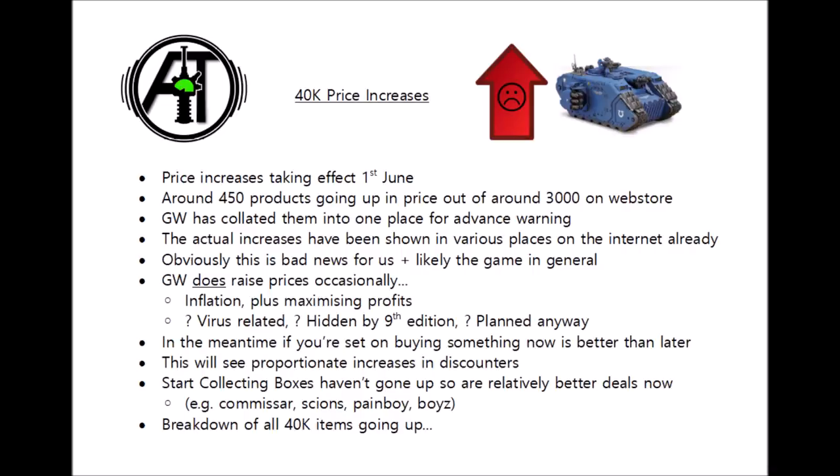Obviously this is pretty bad news for us as consumers, and also likely for the game in general. When Games Workshop raises prices, it'll likely be the difference between some people making purchases or not, or maybe even continuing with Warhammer 40k. So I suspect that every time they raise prices, the community will shrink by a little bit. It's particularly hard to swallow when they already have a reputation for pretty high prices for what you get in terms of plastic.